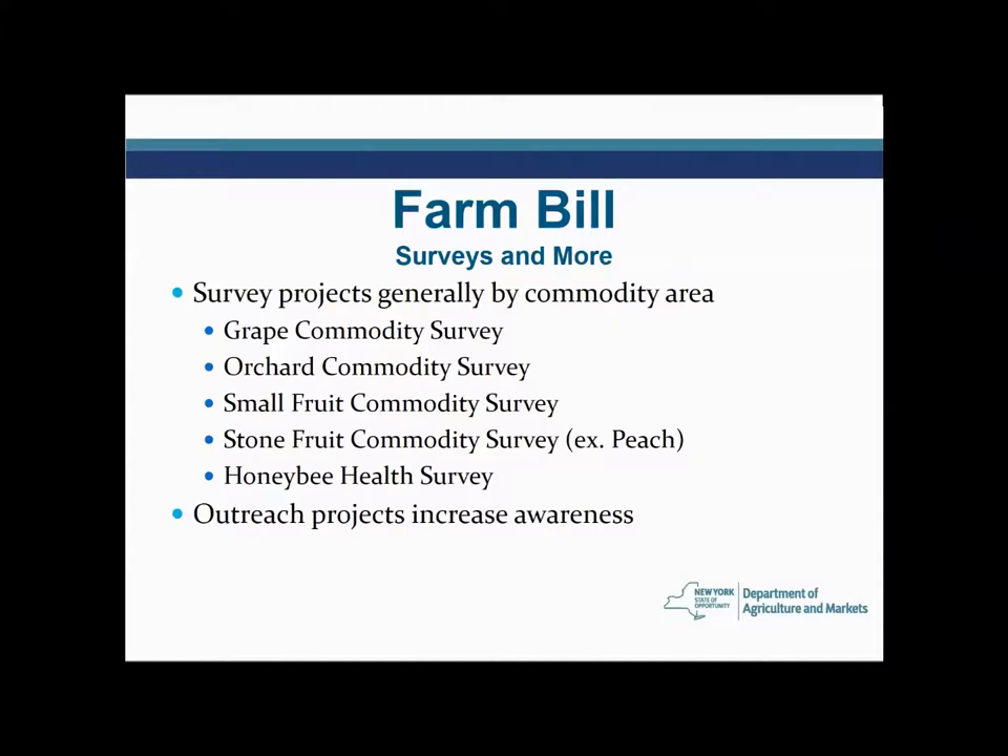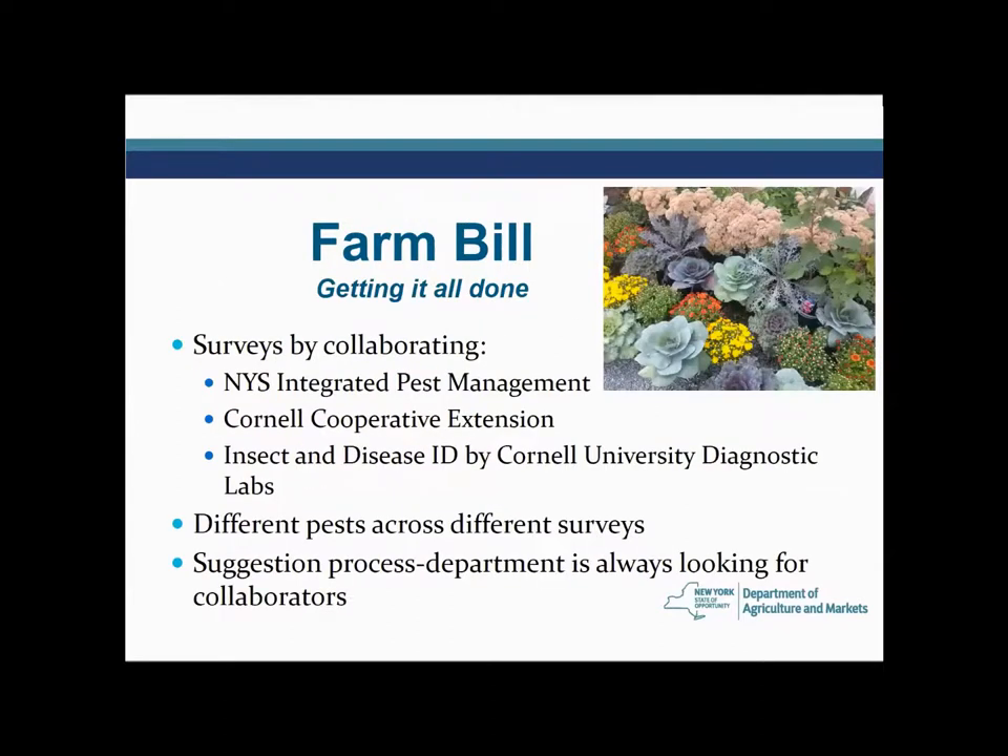In addition to surveys funded by the federal Farm Bill, we're able to do outreach projects related to awareness, and we've had a number of those projects. It really helps to get the word out. This type of work is not something we can do by ourselves — we don't have that type of staff — and we're very fortunate in our ability to collaborate with others.